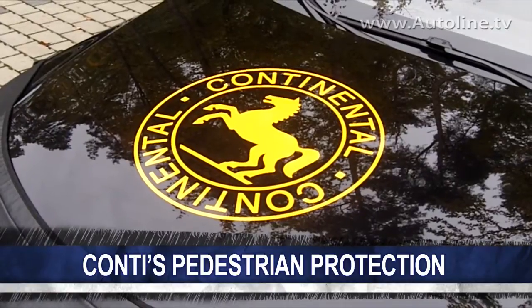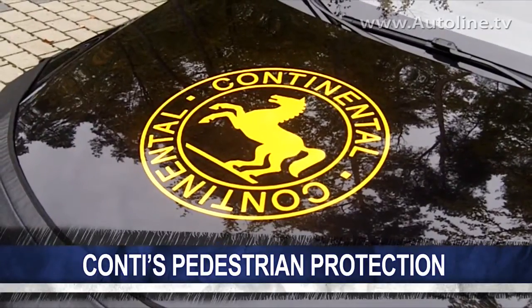German supplier Continental has made it a goal to virtually eliminate traffic accidents and fatalities by developing technology to help cars avoid accidents. Pedestrian protection is part of that goal, and recently we were able to experience several of the company's systems that it's working on.